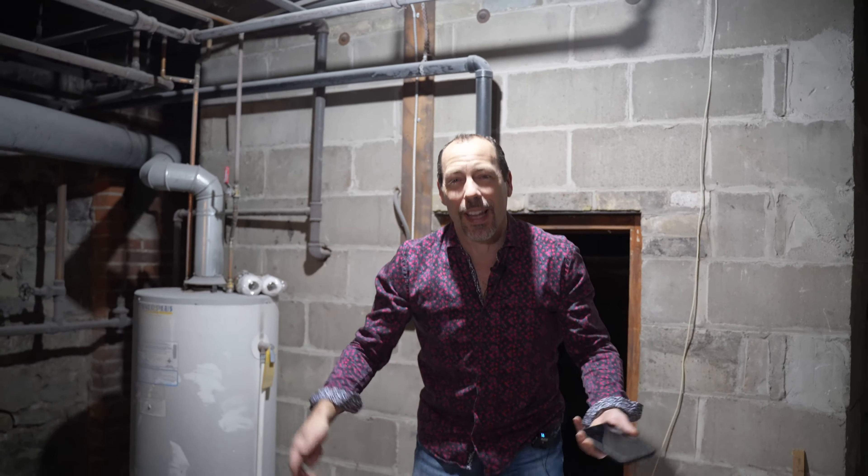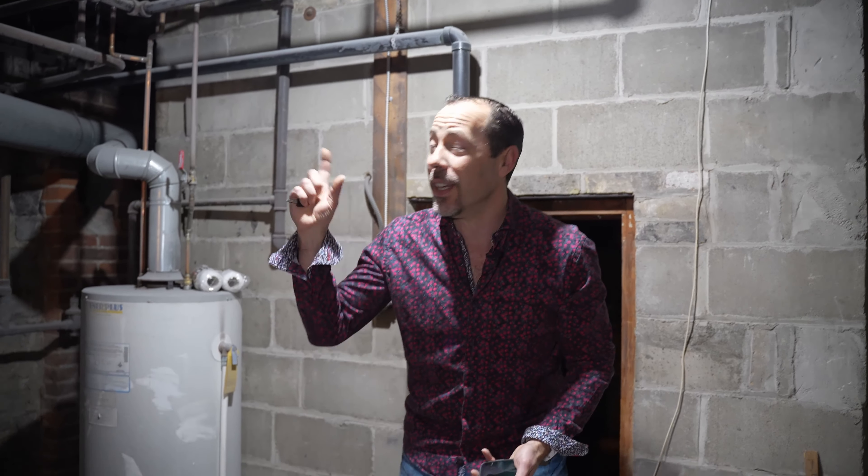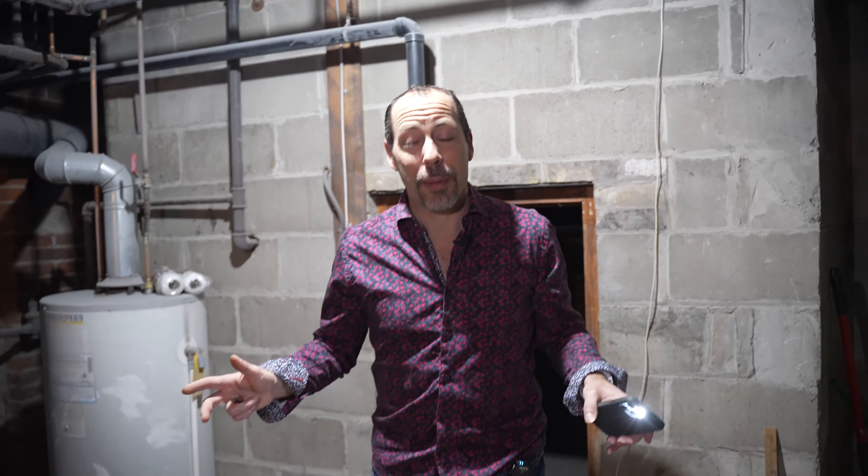I'm not a home inspector, but I've literally been in and out of hundreds and hundreds of homes. Let me show you what I look for, especially in a century home, before I buy it. We're in the basement of a large century commercial building, and we're just going to go through all the different mechanicals as quickly as possible to keep you engaged.